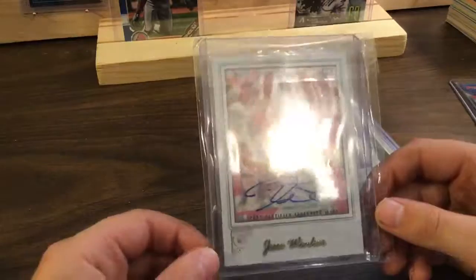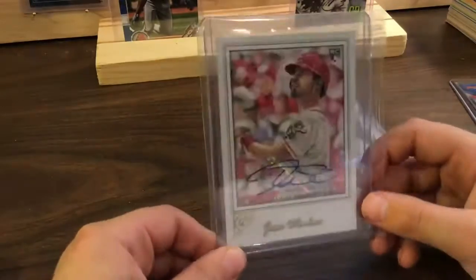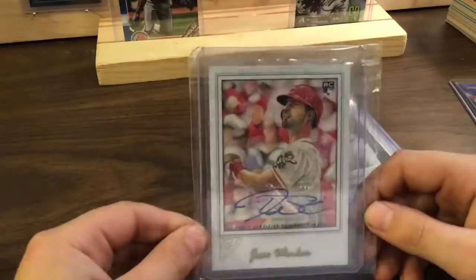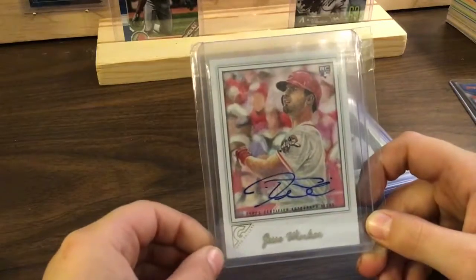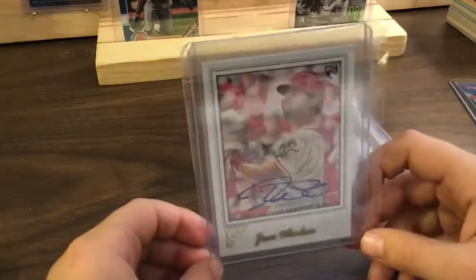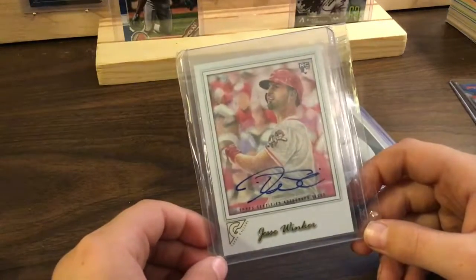Jesse Winker! That's a little break I was in — awesome. A rookie card autograph!